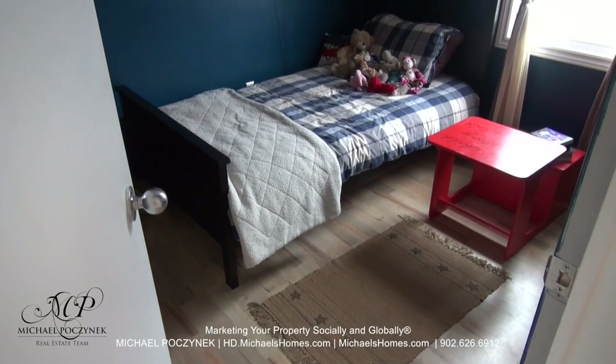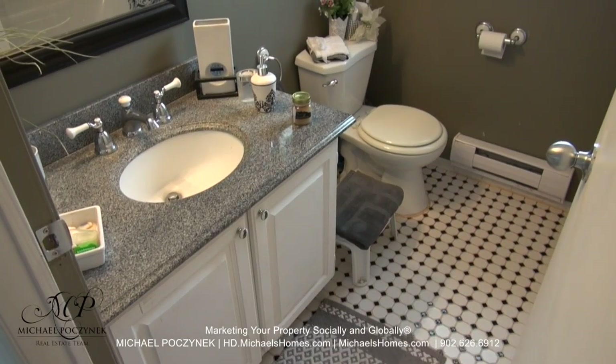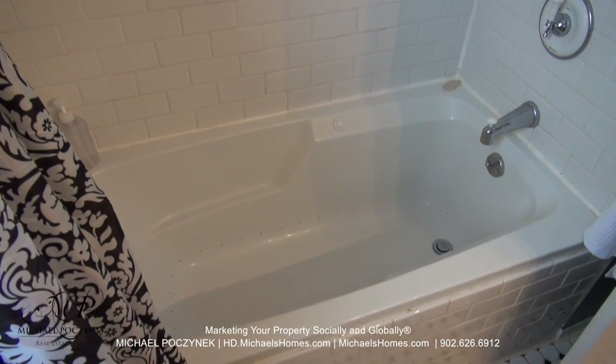Through the hallway and to the left, this would be bedroom number one, which looks out towards the roadside or away from the water. Our bathroom is in the center between the two main level bedrooms and offers a full tub — full size.